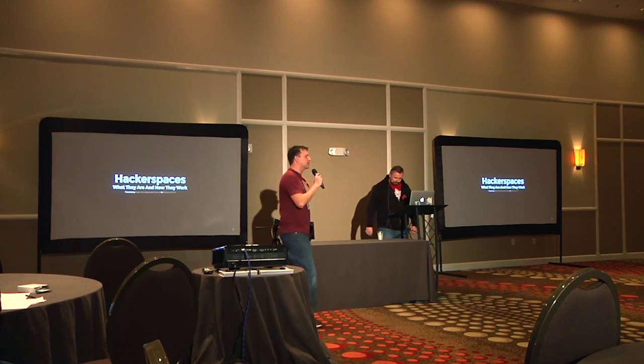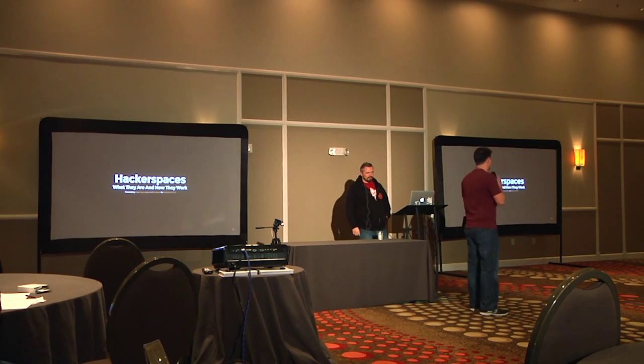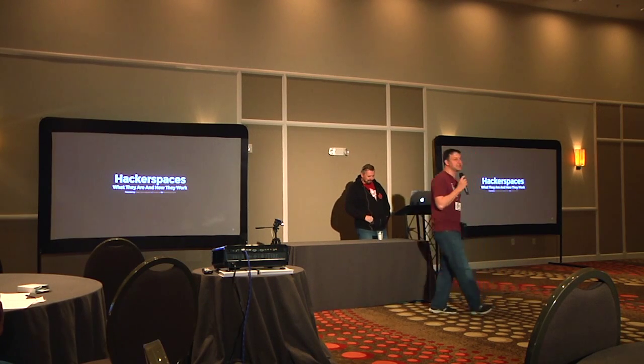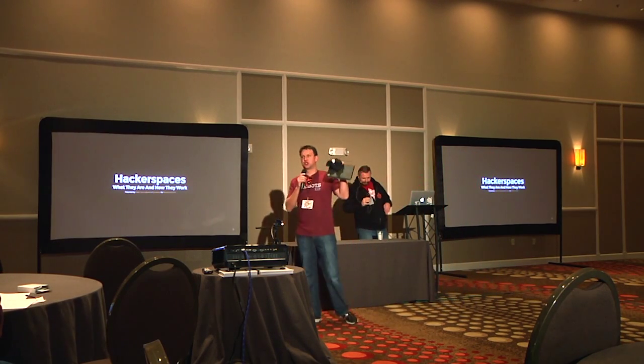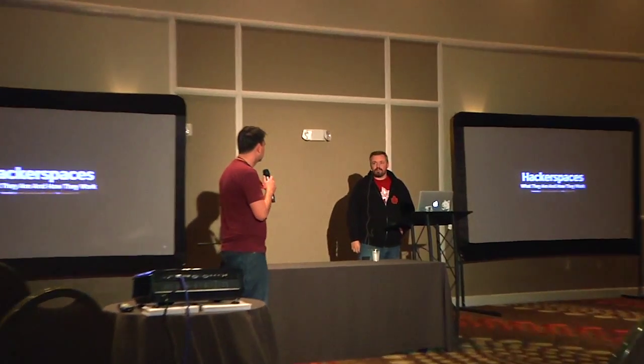We're going to kick off the next presentation. Two doors down is a hacker space or maker space — they're somewhat used interchangeably. The one next door is what we lovingly call a pop-up maker space because it has no permanence, but there are places near where you live that are there 24/7 all year round. Pavel is here to tell you about that — take it away.